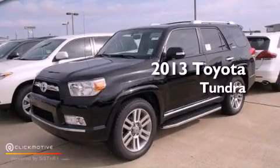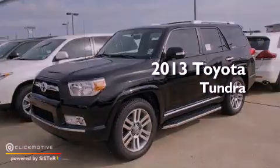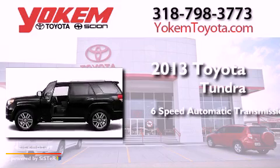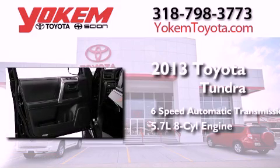This is a brand new 2013 Toyota Tundra. This truck has a 6-speed automatic transmission and a 5.7-liter V8.